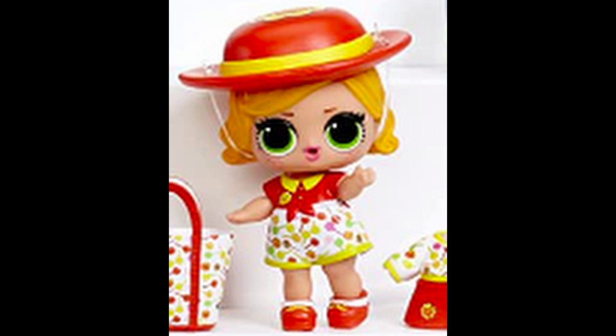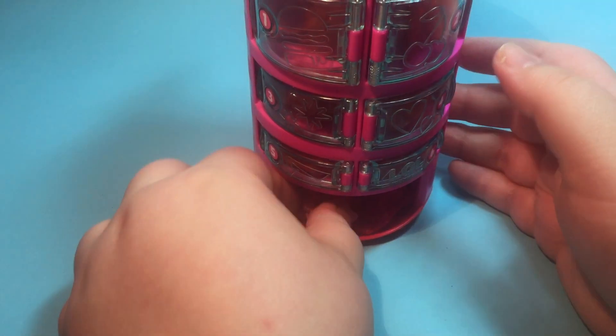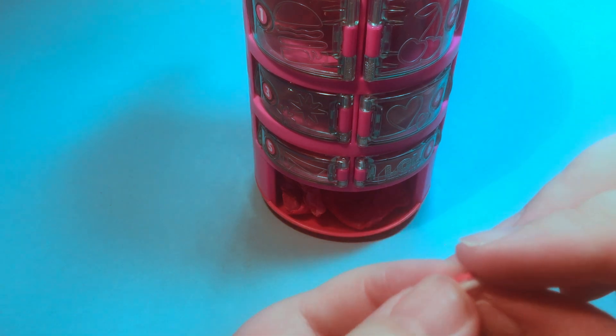And the Chupa Chups Girl. Inside our first compartment we get tiny little bracelets — two of them.